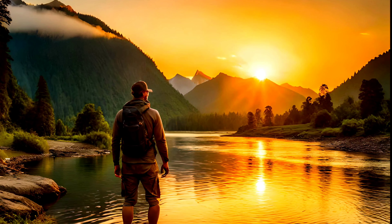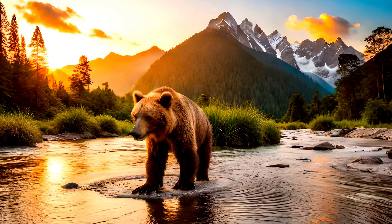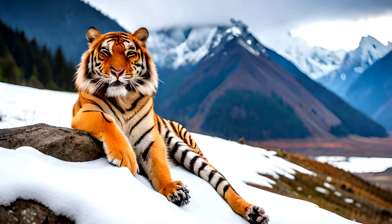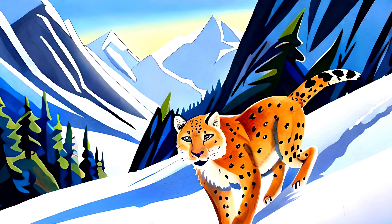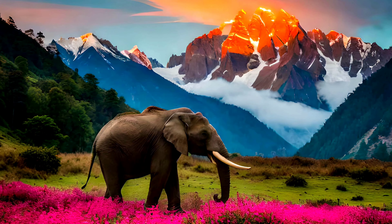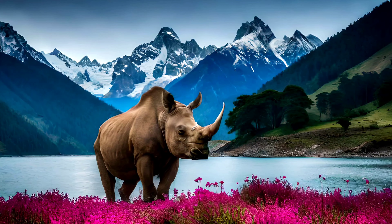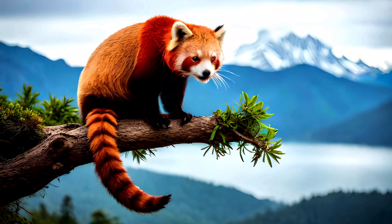Nepal is a land of breathtaking beauty, with its majestic Himalayan peaks, rolling hills, and lush green forests. But beneath its stunning scenery lies a rich and diverse array of wildlife, from tigers and elephants to rhinoceroses and red pandas. In order to protect these precious species, Nepal has established a number of national parks and wildlife reserves, each with its own unique features and challenges.